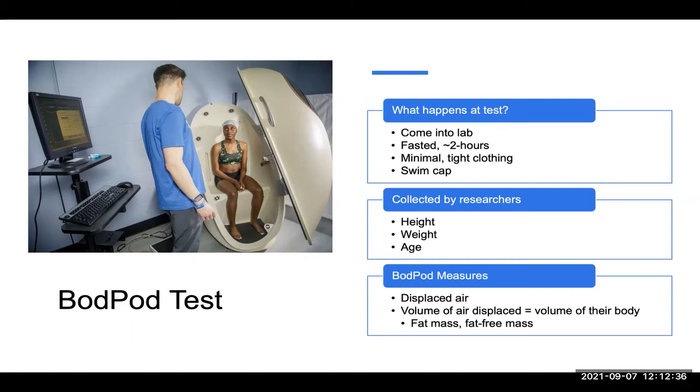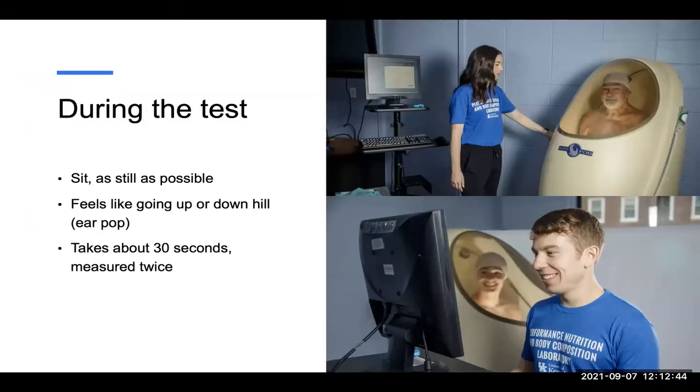From that, we'll get a nice printout of results that will show us a bit about your fat mass and fat-free mass. During the test, you'll be sitting as still as possible. We usually tell you to breathe normally and keep your hands on your knees, trying not to move much. This may feel like you're going up on a hill or going up in an airplane — your ears might pop because of that air being displaced around you. Usually this will take about 30 seconds, and we do it twice. So we'll close the door, let the test run, open the door, close it again, and let it run one more time. Not uncomfortable at all, just looking like you're in a spaceship.